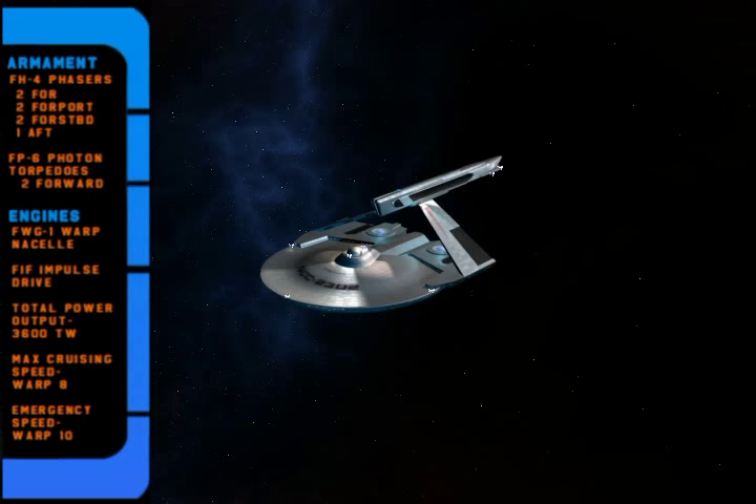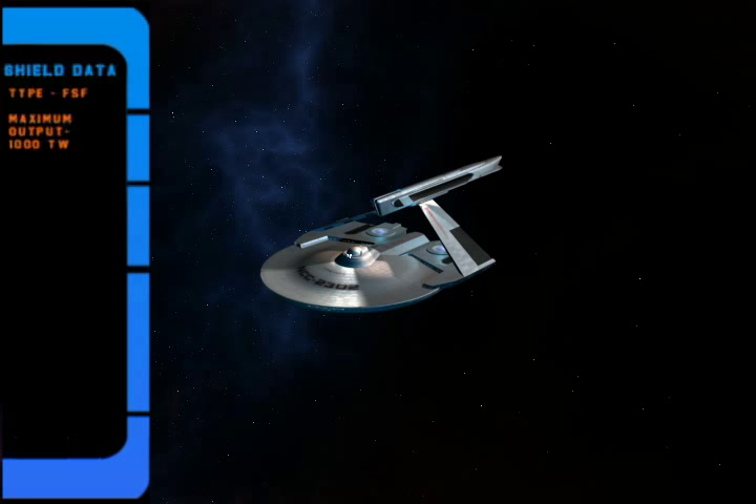As this is only a destroyer, structurally, this was not a strong ship. It had to rely on maneuverability and especially shields for protection. This ship has a low power output FSF shield system, a very energy efficient shield for a ship of this class.